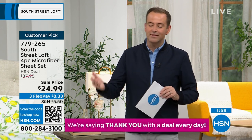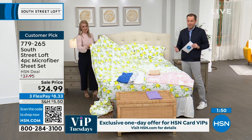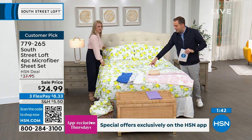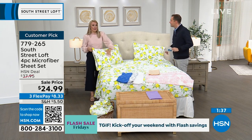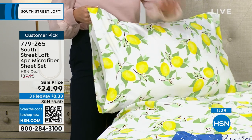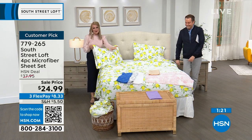White has suddenly jumped into the lead, slightly ahead of lemon. If you just want to take advantage of the price, go for a set of white. If you've heard about these famous South Street Loft sheets and have been thinking about trying them — tonight is the night. This is the only scheduled presentation of the day. Join the community. Everyone on Facebook tells Stephanie they have 14 sets now. Once you start, you'll never go to anything else.